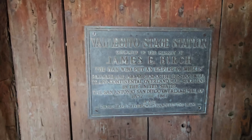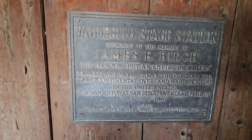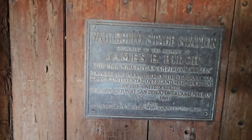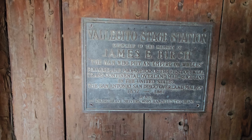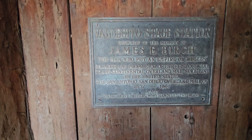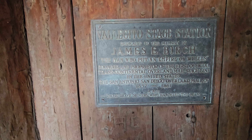It says Vallecito's Stage Station — dedicated to the memory of James E. Birch, the man who put an empire on wheels. Founder and proprietor of the first official transcontinental overland mail stage line in the United States — the San Antonio to San Diego Overland Mail of 1857 to 1861.